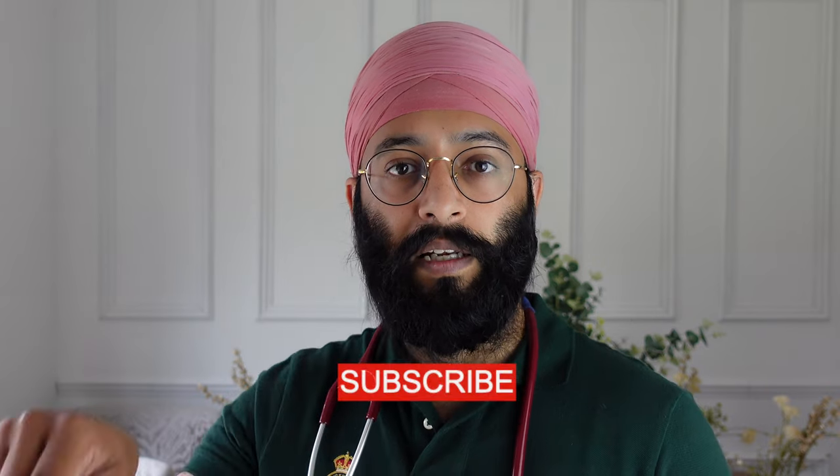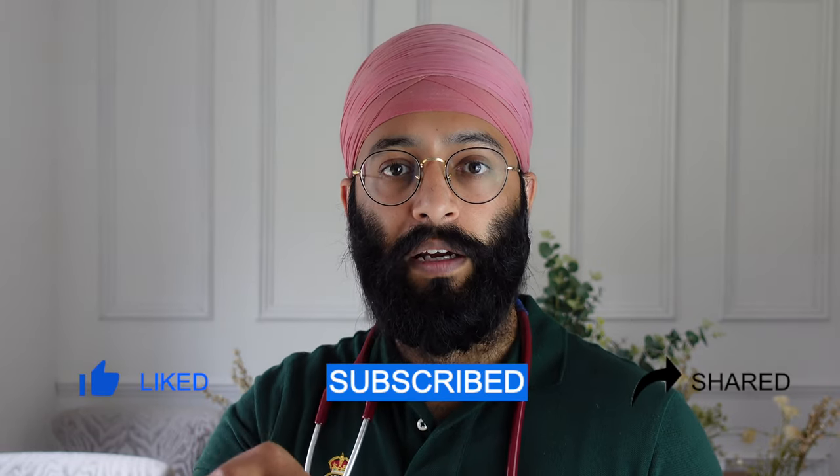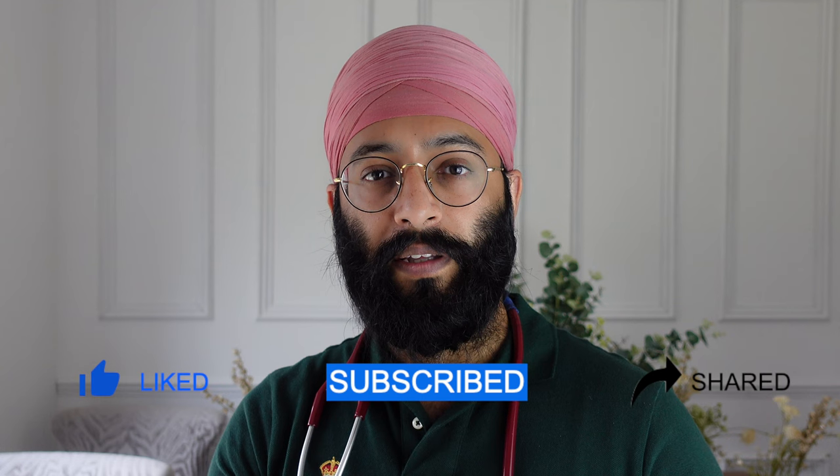I hope you enjoyed that video. I hope it was informative. Remember to like, share, and subscribe. Comment down below and tell me what you think and any thoughts you may have. And remember, keep safe, keep well, and I'll see you all in my next video. Thanks for watching.